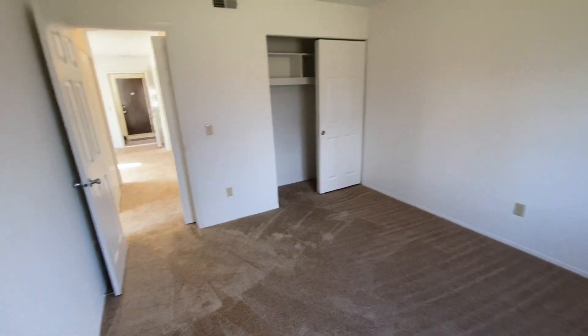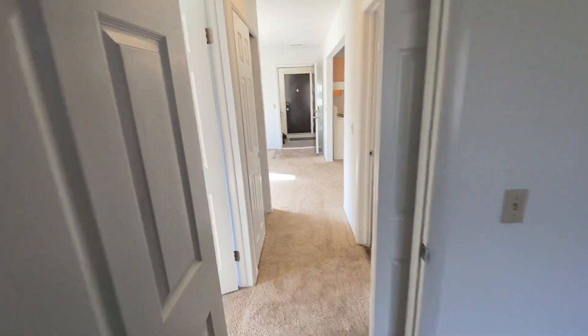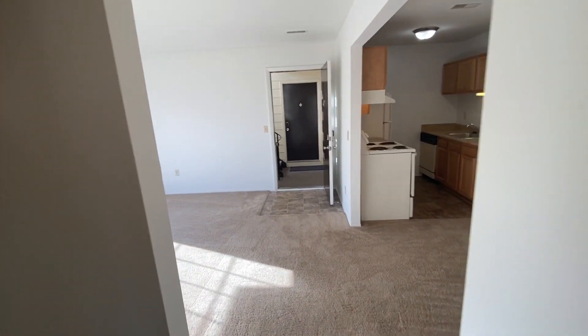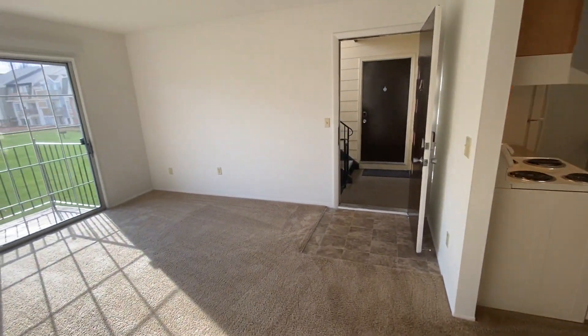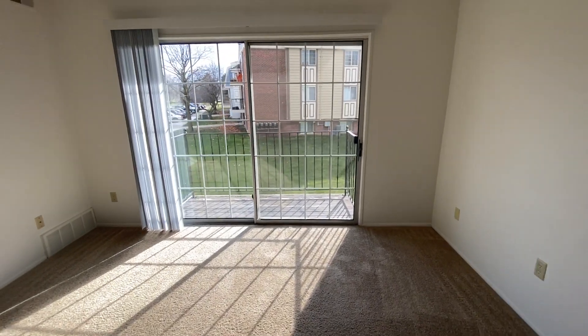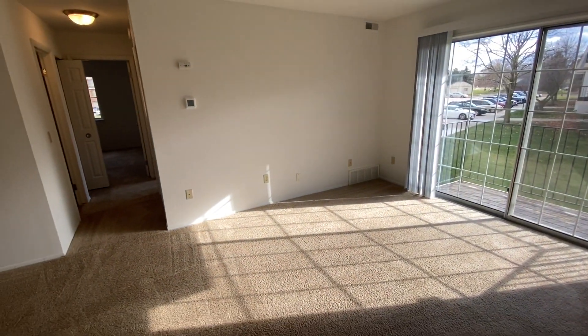All of our apartments include a smart thermostat and a smart lock. We also pay the water, sewer, and trash removal. And in the Chestnut Oak styles, we include the heating as well. If this apartment seems right for you and you would like to apply, please visit charteroaks-apartments.com. Thank you for watching and have a great day.